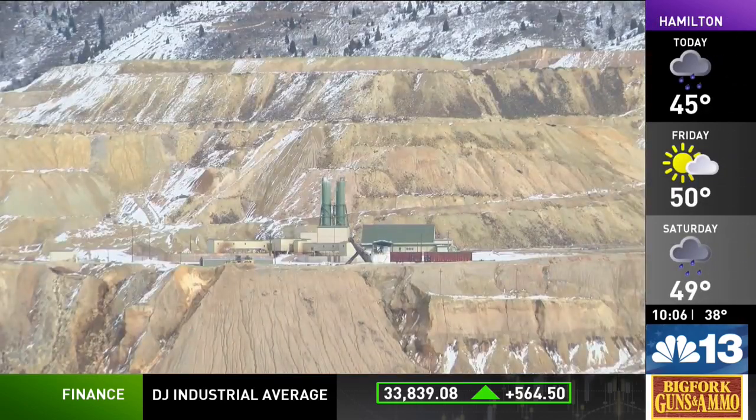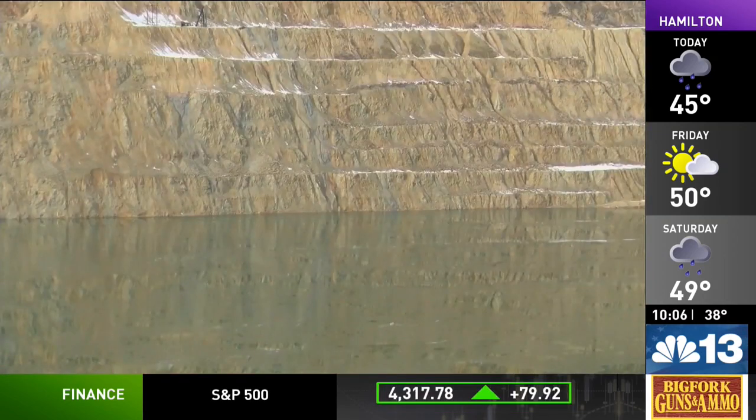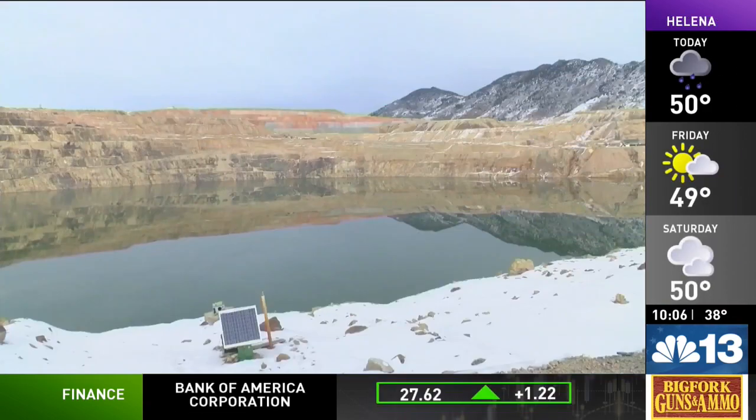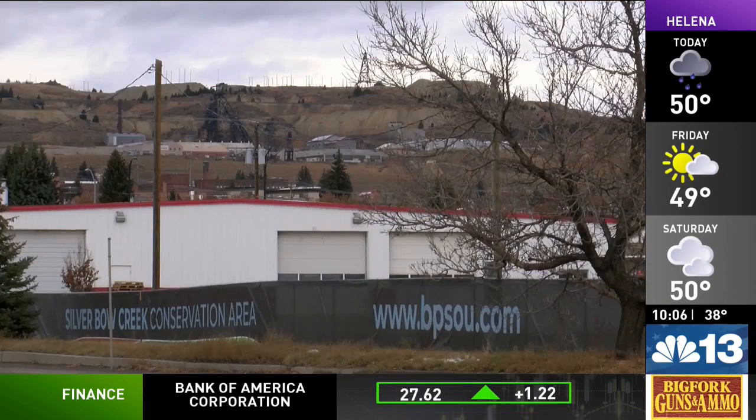Bryson says by this time next year they should have a definitive answer on whether they can use the pit to dump the mine waste, which will need EPA approval. We'll continue following this story and keep you updated.